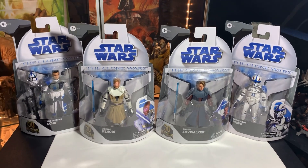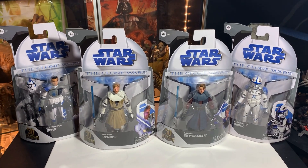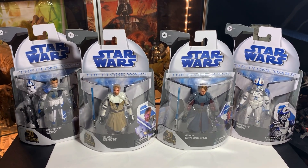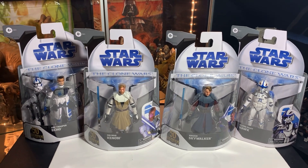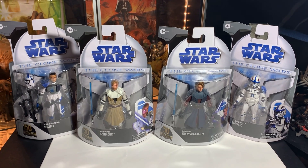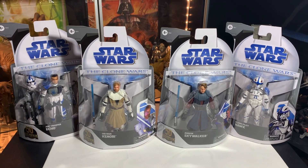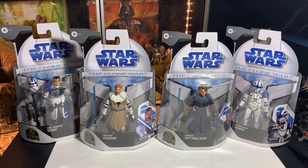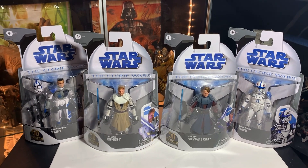Hey guys, it's John here. Thanks a lot for clicking on my latest video. We're gonna take a quick look at the Star Wars: The Clone Wars special edition Target exclusive animated set — this is from the Clone Wars animated series. I'm gonna tell you right now, I'm not gonna open these; we're just gonna take a look at them in the packaging.